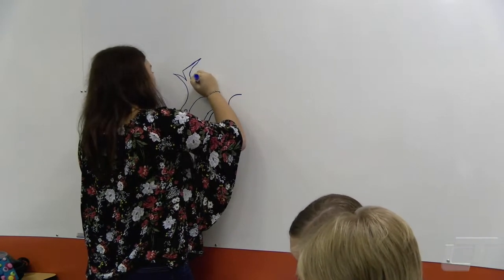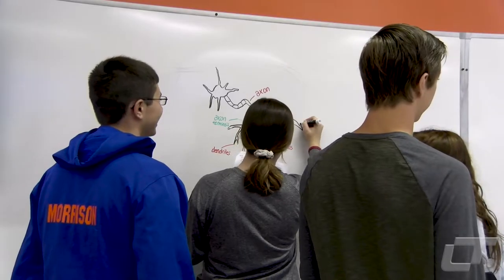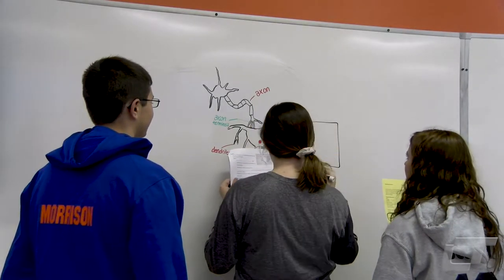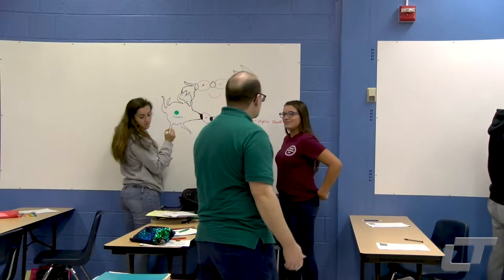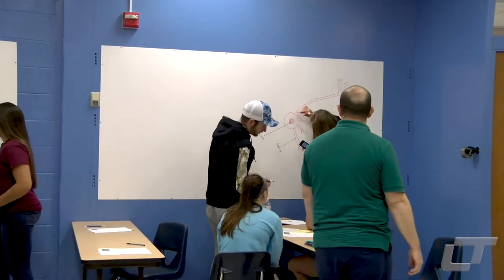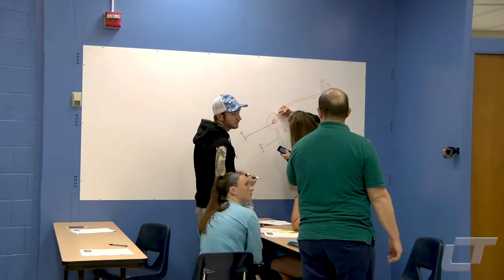Whereas if I'm just communicating the information, maybe it connects, maybe it doesn't. But giving an opportunity to draw arrows and label things and everything makes it a bit more — it just sticks better in people's brains.